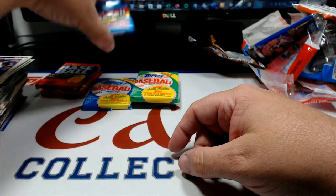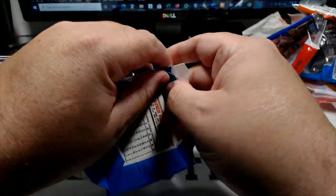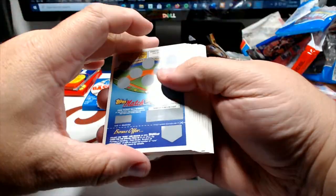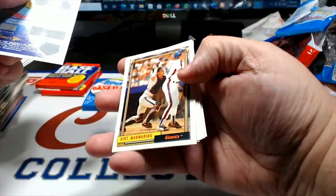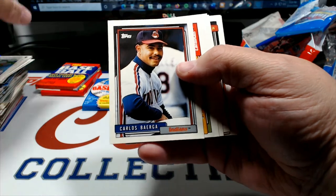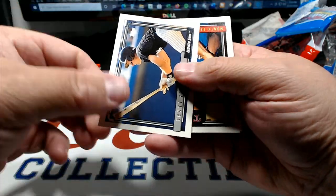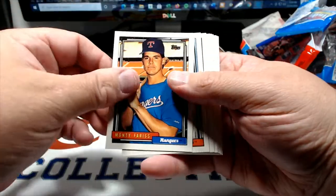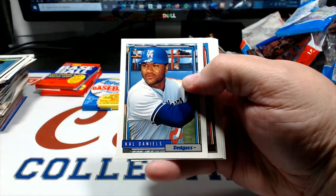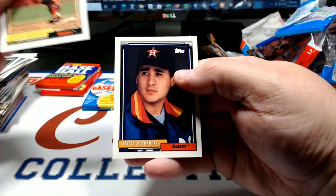92 Tops - Carlos Baerga, Gerald Perry, Dennis Lamp, Mitch Webster, Scott Fletcher, Monty Fariss with the Rangers, Daryl Kile, Bob Zupcic. Benji Gil draft pick card, Cal Daniels - here's a big deal in the late 80s - Arthur Rhodes, Tyler Green draft pick, Steve Decker, and Xavier Hernandez.